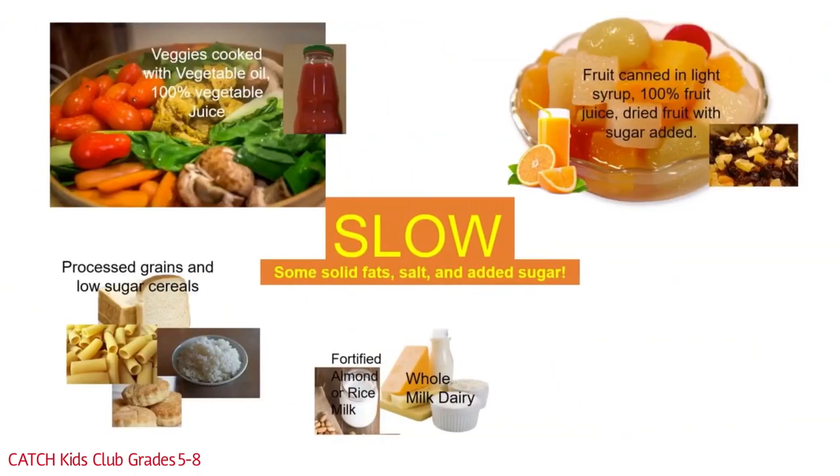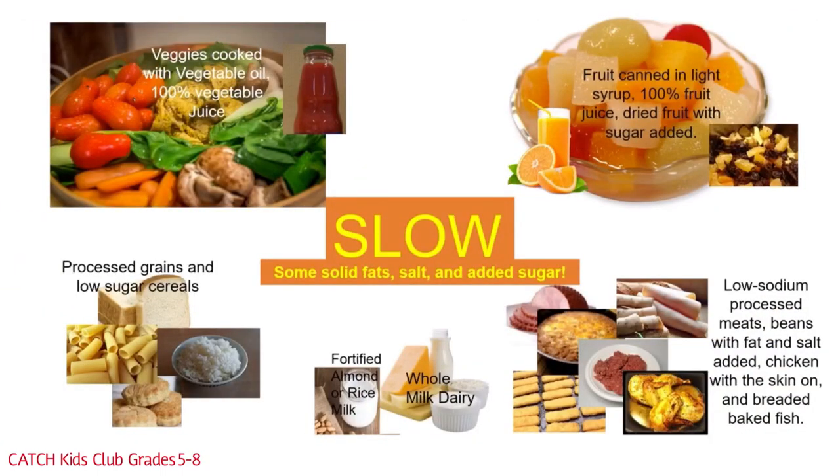Slow foods in the dairy group include fortified almond milk and rice milk — these are slow because they don't have as much protein as regular milk. Whole milk dairy products are also slow because they have more fat content. Protein group slow foods include low sodium processed meats, beans with fat and salt added, chicken with the skin on, and breaded baked fish. These protein foods need to be baked, broiled, or grilled for the best health benefits.